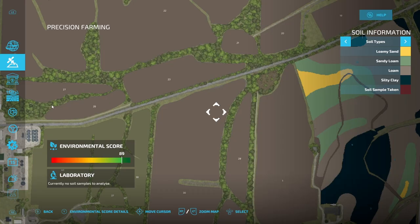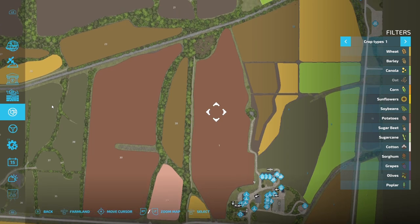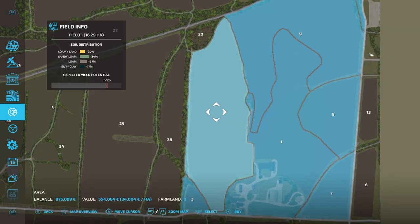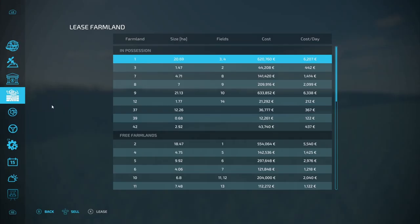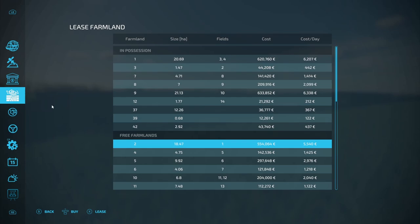Let's go and have a look at which land that is. I think it's field one - it's pretty big. Going to pretty much complete our purchase of our farmlands. How much is that? 554,000. Let's see if we can get a better deal through a broker. So we're looking for field one - there it is, nearly 18 and a half hectares. It costs the same whether we buy it through the broker or not, so we'll just buy it through here.